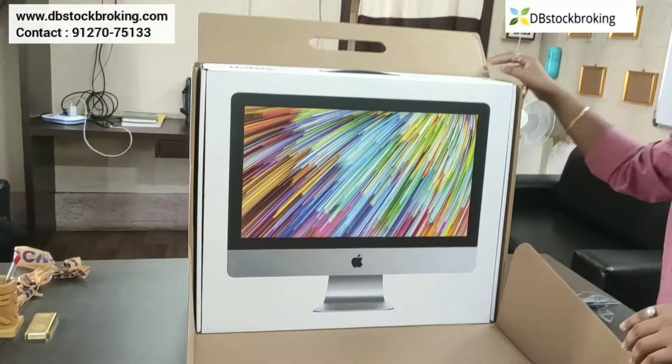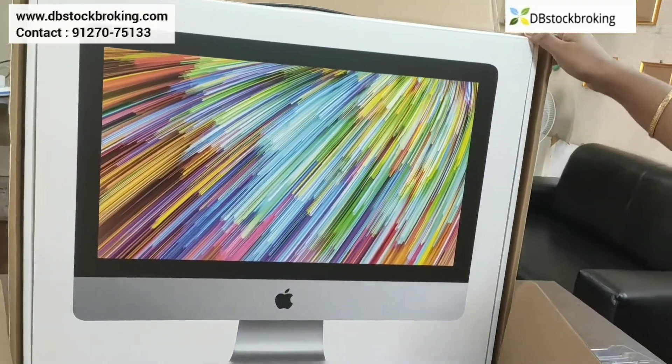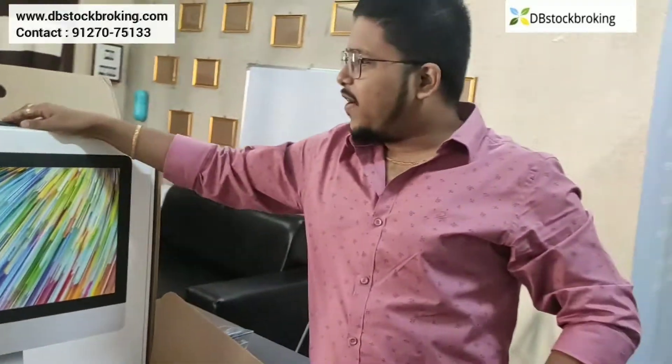Let's start this. It costs around one lakh twenty thousand rupees. It's a very 4K Retina display, inbuilt speakers, inbuilt processors, and of course it's Apple. No one can build technology like this. It's an American product. I trust in this product. Right now, I am using iMac for trading purposes.